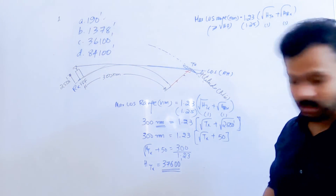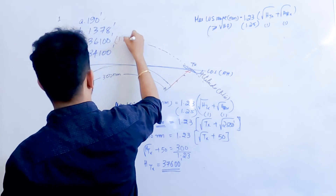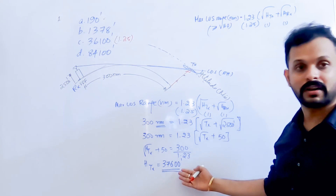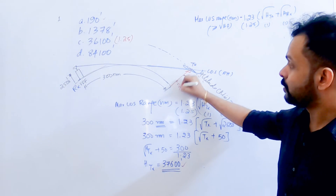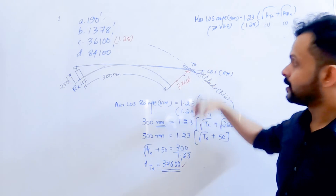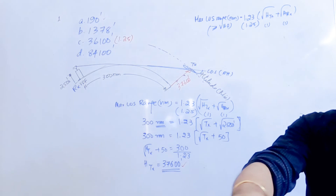If you use 1.25 instead of 1.23, you get essentially the same answer and will still land on the correct option. Either constant works for the exam. The interpretation is: anywhere below approximately 37,600 feet — or Flight Level 360 — an aircraft at 300 nautical miles will not be able to receive reception from the VDF station.